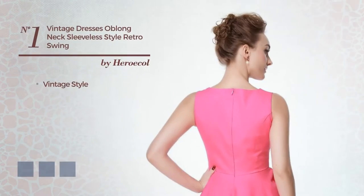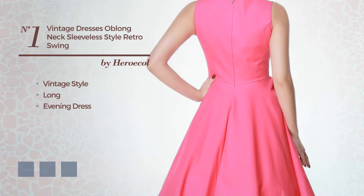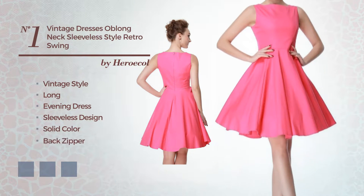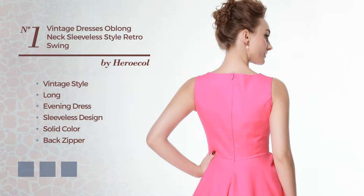Number 1: a fusion of vintage and exceptional in this long evening dress. Featuring a sleeveless design with a solid color, as well as a back zipper, crafted from quickly drying spandex. Available in 13 color variations, such as black, blue jay, and greenery.